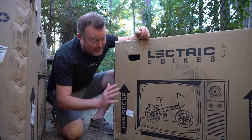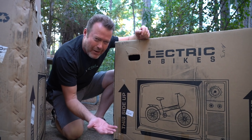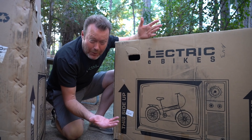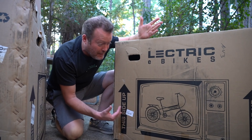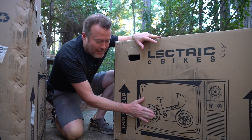One thing that Electric Bikes does is have a picture of a TV on the box. That way, when delivery people are looking at your box really quickly, it's like 'oh, it's a TV, I better be more careful with it.' Pretty cool.